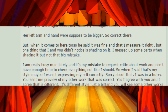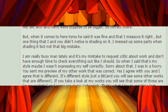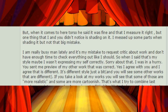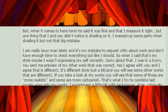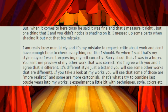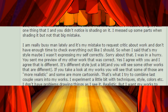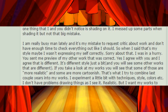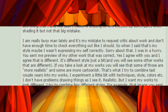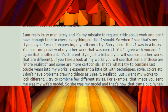But when it comes to her torso, he said it was fine and that I measured it right. But one thing that I and you didn't notice is the shading on it. I messed up some parts when shading it, but not a big mistake. I am really busy lately, and it's my mistake to request critique about work and not have enough time to check everything out like I should. So when I said 'that's my style,' maybe I wasn't expressing myself correctly. Sorry about that. I was in a hurry. You sent me a preview of my other work that was correct. Yes, I agree with you, and I agree that it is different. It's a different style just a bit, and you will see some other works that are different.